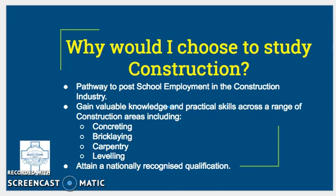Why would I choose to study construction? It gives you a pathway to post-school employment in the construction industry. You can achieve a nationally recognised qualification in construction. You'll also gain skills and techniques across a range of construction trades including carpentry, bricklaying, concreting, and landscaping. You'll also develop a broad understanding of the nature and scope of the building and construction industry, as well as what it takes to work in it as a possible career.